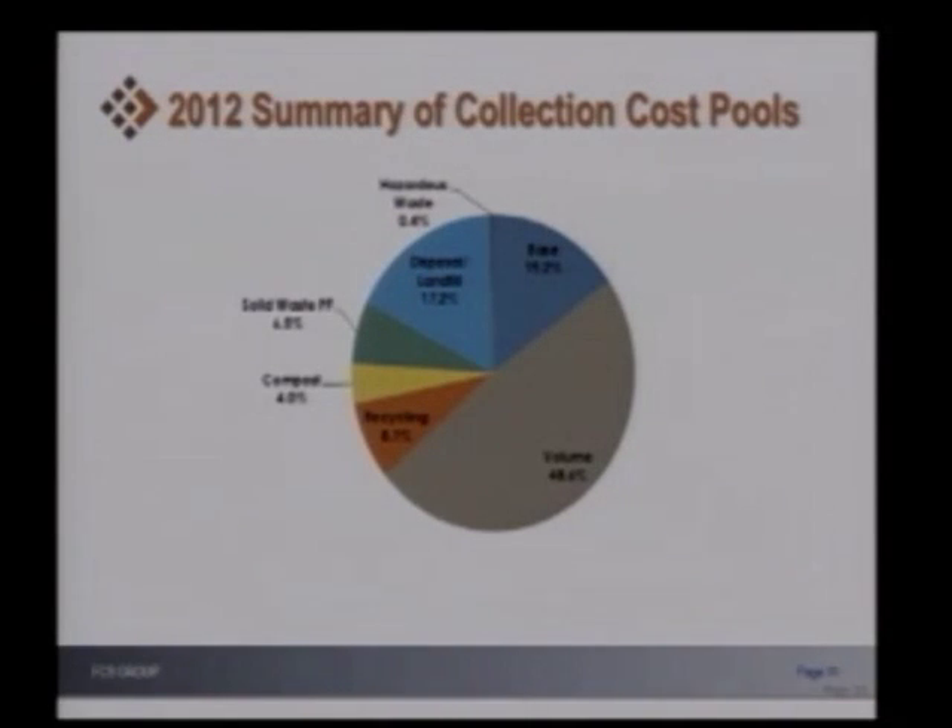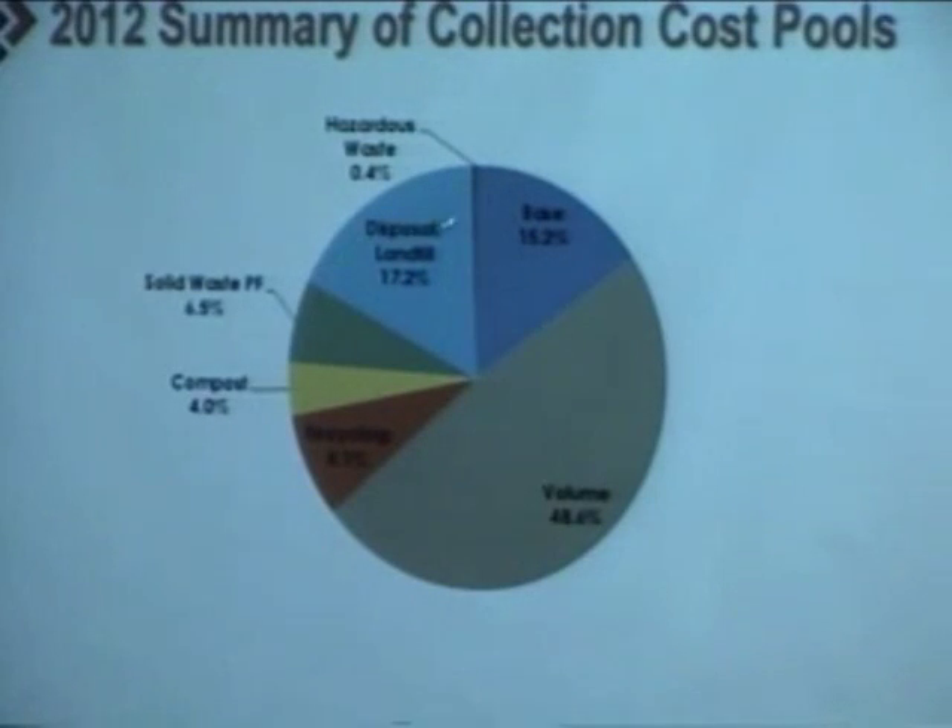The 2012 study was very comprehensive. We were looking at a number of different cost allocations, what composes the services for the collection system. Here's a quick summary of where those particular costs are for the collection system. We have volume, about 50 percent, base, what costs are associated with disposal on a landfill, hazardous waste, the solid waste processing facility, compost and recycling. It was really just trying to get a good picture of what those particular costs were and how they were actually allocated to the system.